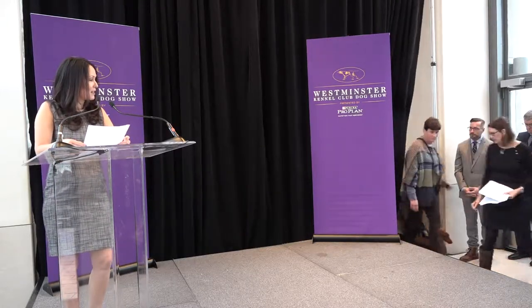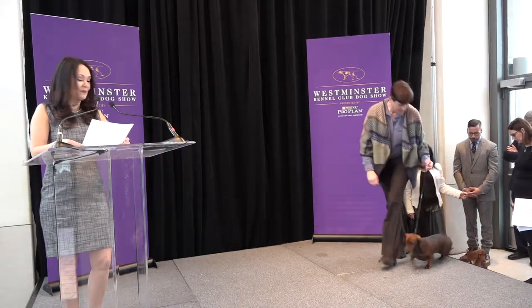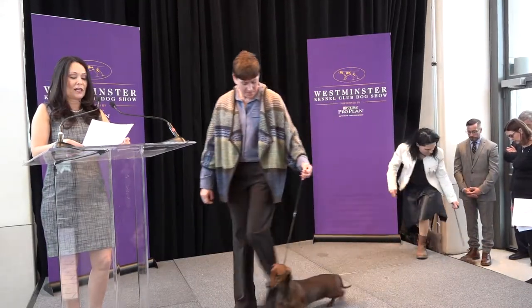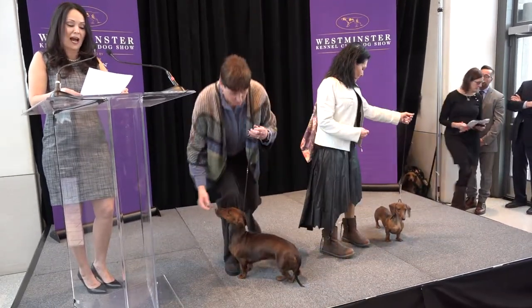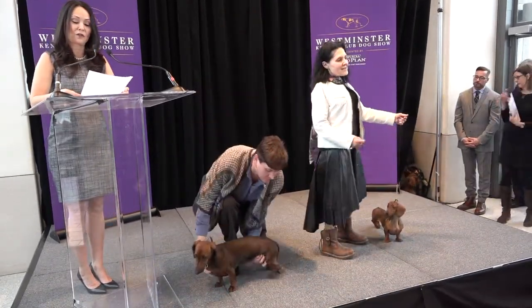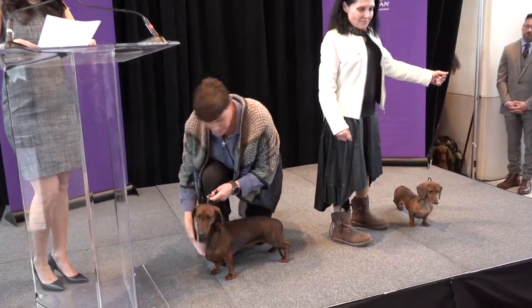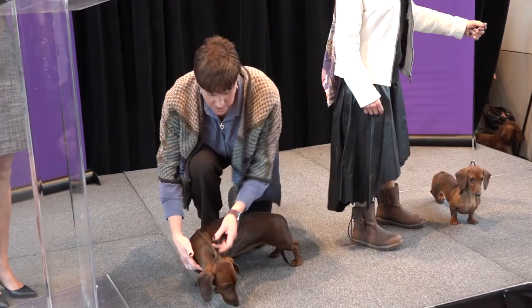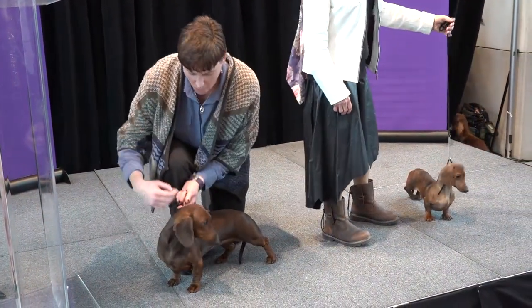First, we have the smooth dachshund. Each variety of this breed comes in two sizes: miniature, which is up to 11 pounds, and standard, which is from 16 to 32 pounds. The main difference in the varieties is the coat. Smooths are known for their short, smooth, and shining coat. They are the original coat variety.